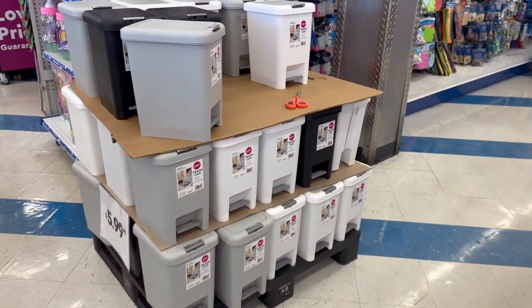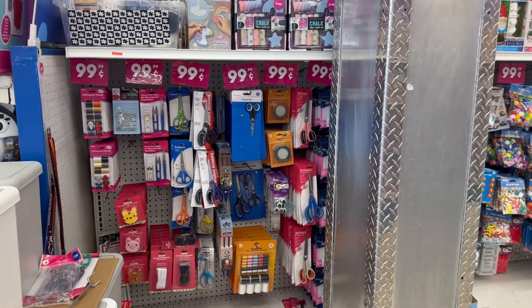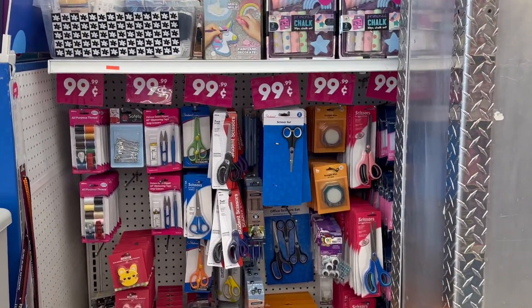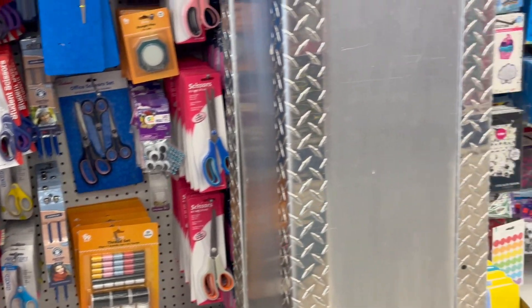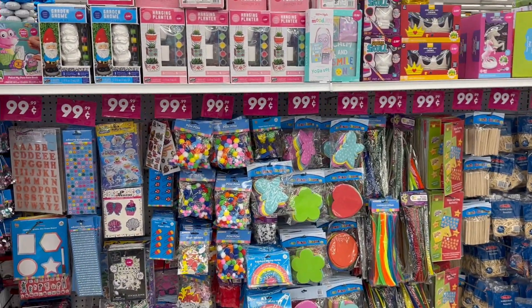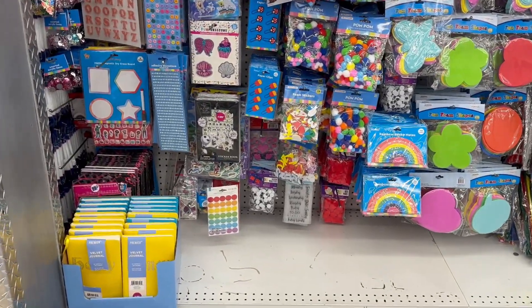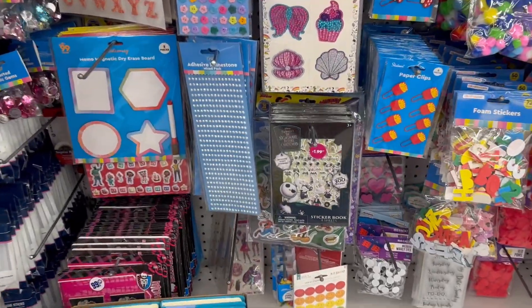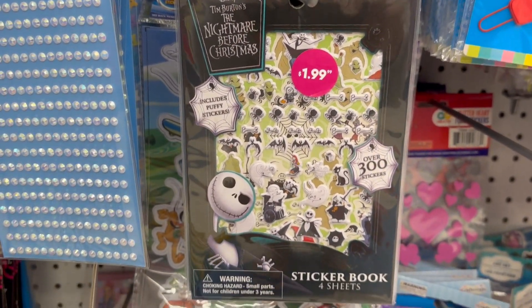Okay so we've got some 4th of July items, and some mini little trash cans for 5.99. Here's all their craft section — little odds and ends and stuff. Oh look at those Nightmare Before Christmas items — I love Jack Skellington and Sally, how cute are those!